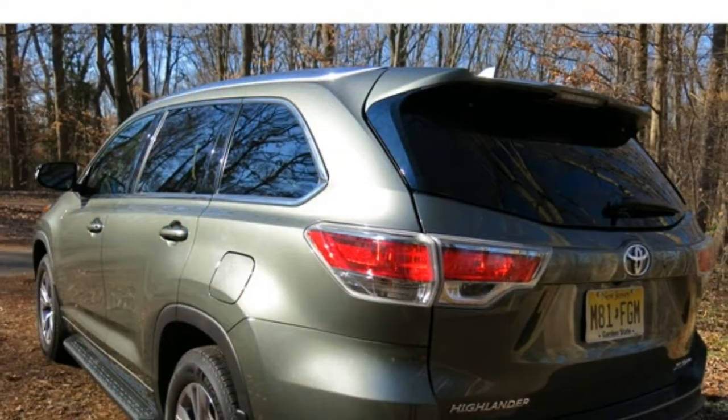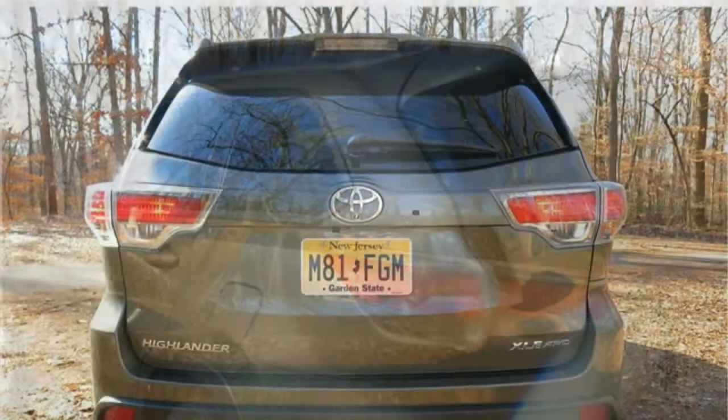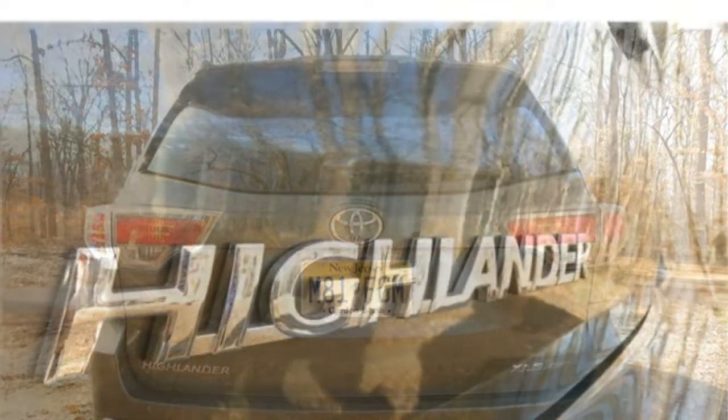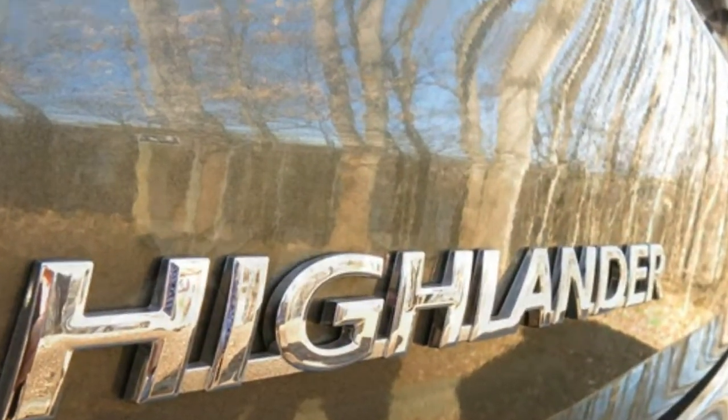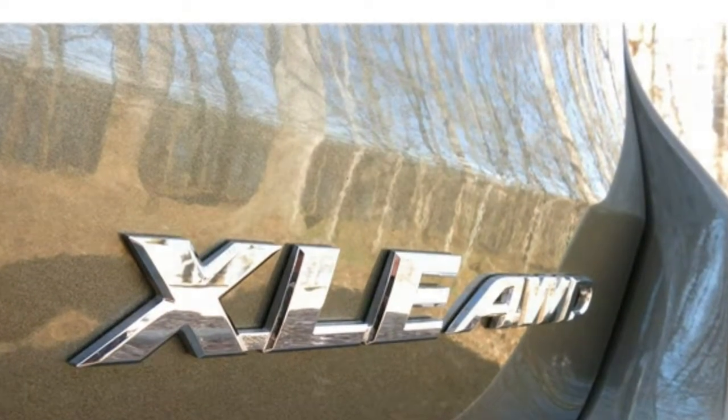Upholstery options include cloth fabric, which is standard, synthetic leather, basic leather, and perforated leather. Heated and ventilated front seats, heated second-row seats — only outboard seats are heated in the available bench seat — and an 8-way power-adjustable driver's seat are also available.